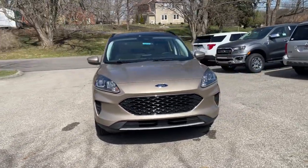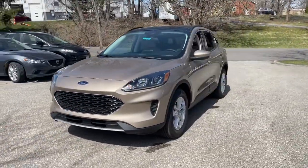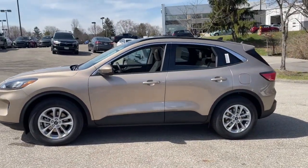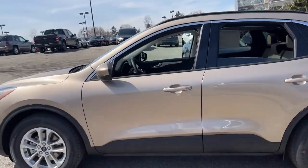Picture yourself in the 2021 Ford Escape — a sporty, compact crossover that takes the stress out of your daily drive.